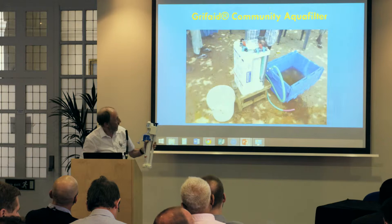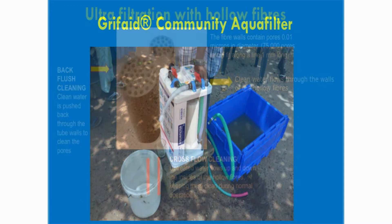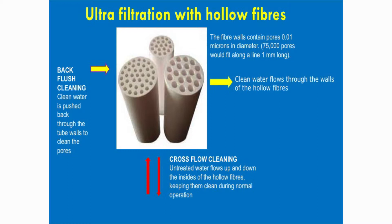We have the community filter which is mainly for schools and clinics. The technology used is well-known: ultra-filtration, hollow fibres working inside out.